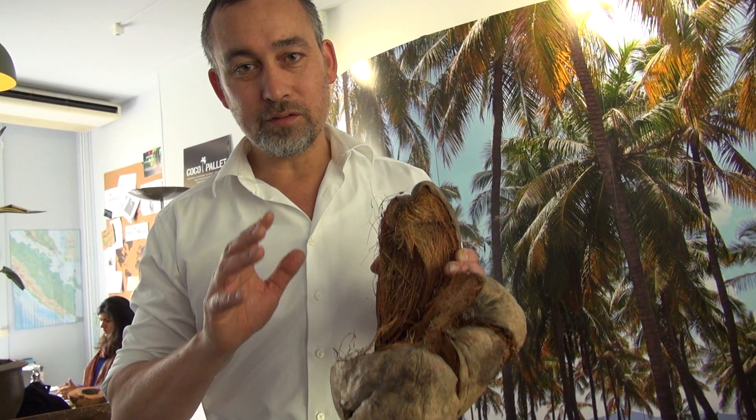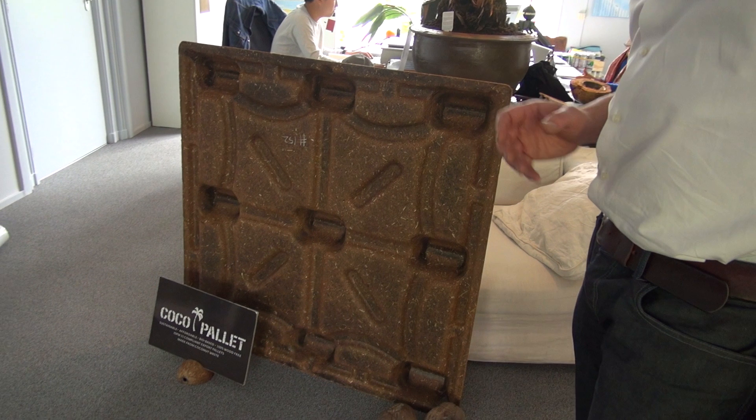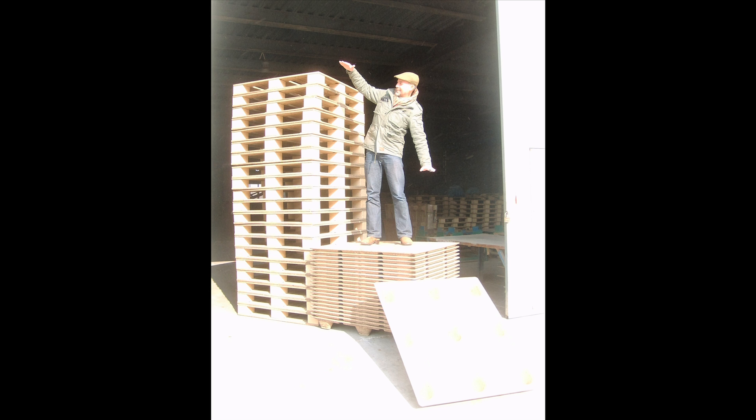We created the cocoa pallet. The cocoa pallet is developed to replace wooden pallets. Our cocoa pallet is strong, it's sustainable, it's insect-free, it's compliant for export, and it's nestable.